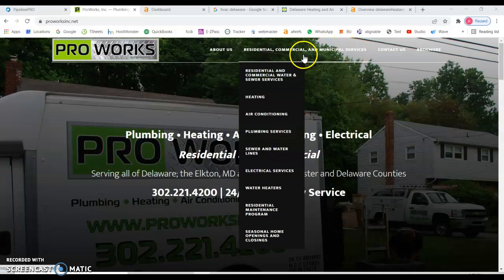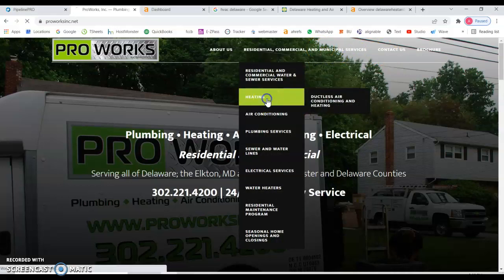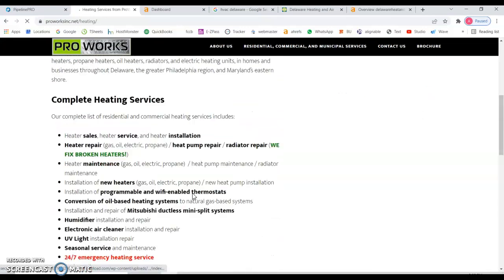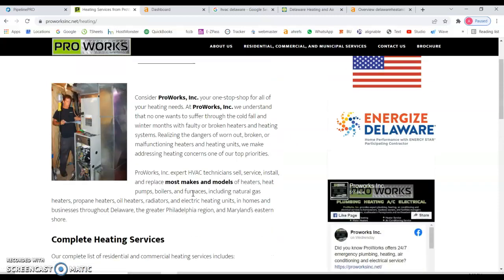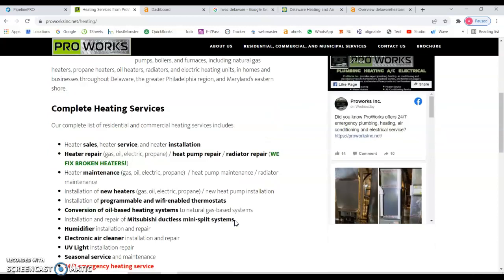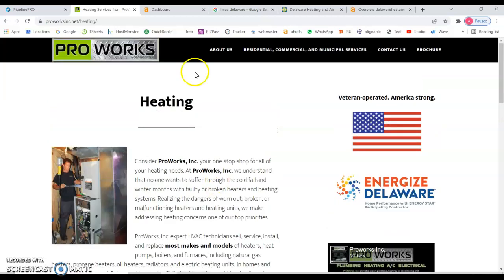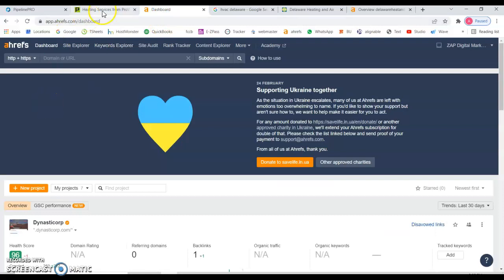The same principle applies to all the sub-pages that you have. For example, looking at this page, you have a decent amount of content, but some of it isn't relevant. For instance, they shouldn't be bolding this text here, because that's not something relevant to the services you're providing — it seems like you're targeting the wrong keywords here.